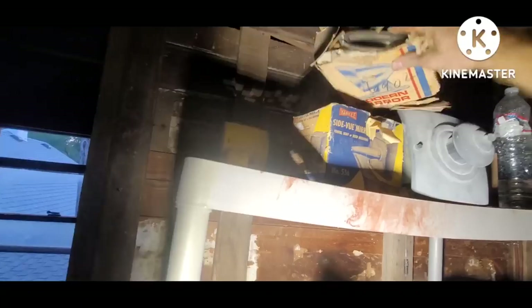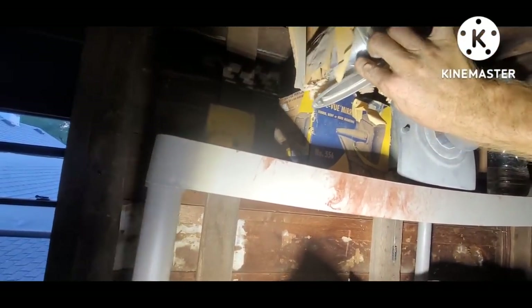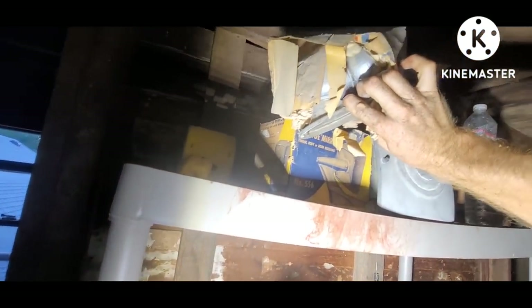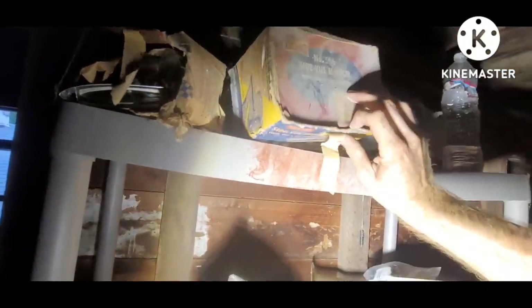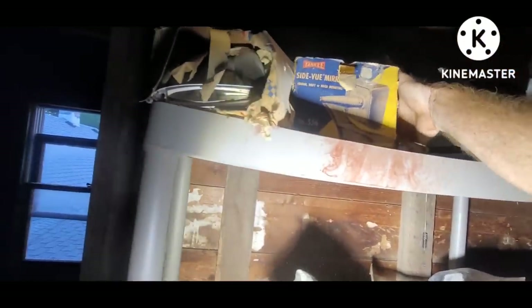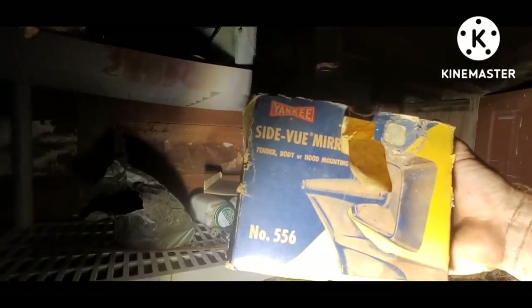Is this a Yankee mirror? NOS Yankee bullet mirror in there, and then we've got the square type — that's like a copy of maybe a 1959 Ford or something. Cool, man. NOS chrome — can't beat that.